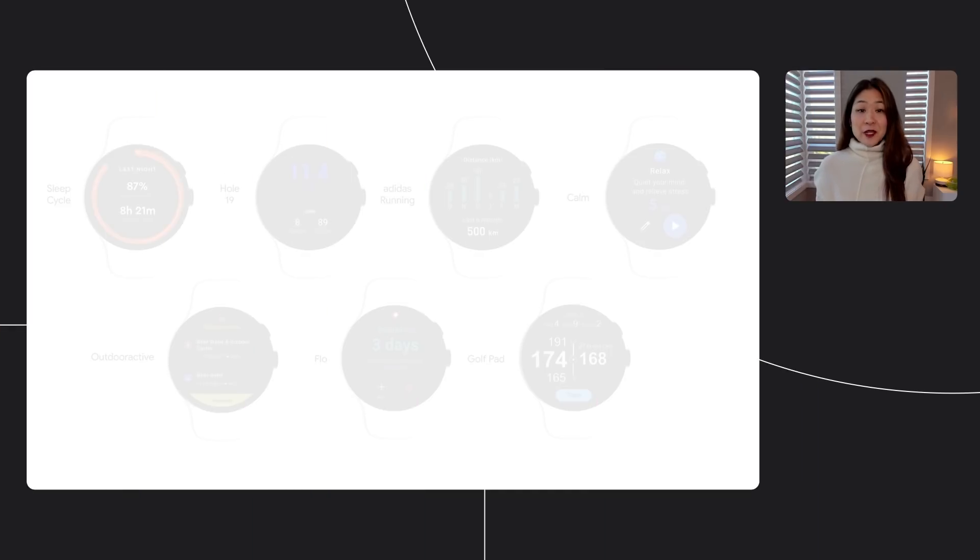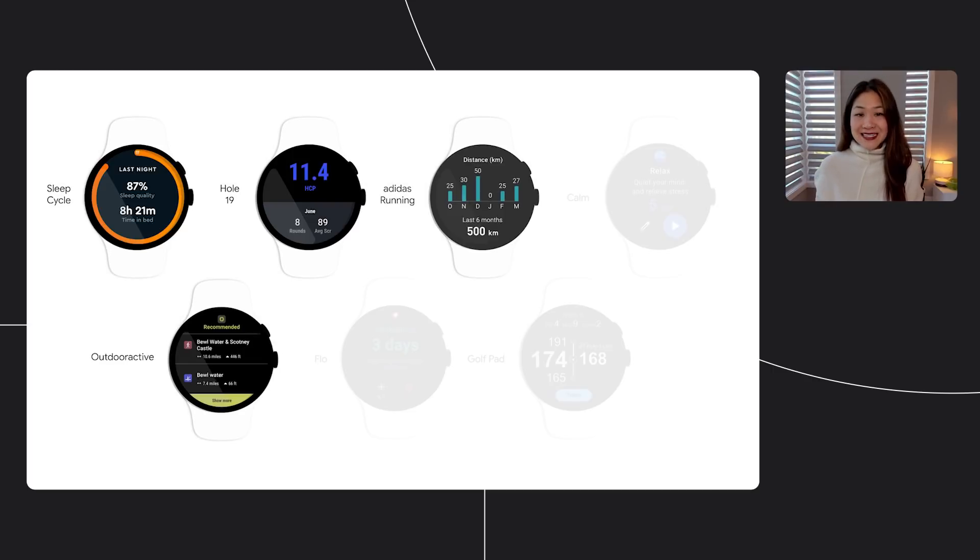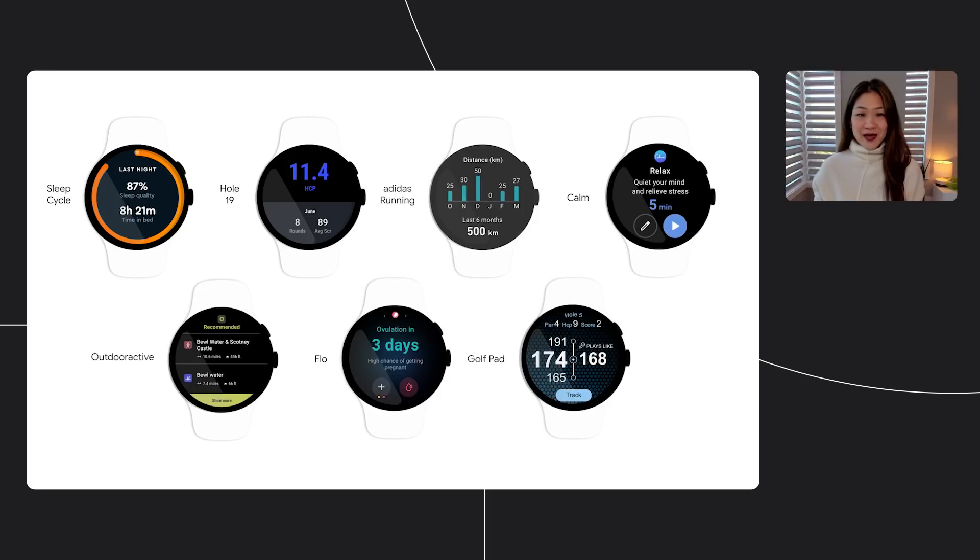We've already been working with developers on new tiles for Wear. Here are a few from Adidas, SleepCycle, Hole19, OutdoorActive, Calm, Flow, and GolfPad. We're looking forward to seeing what tiles developers build.